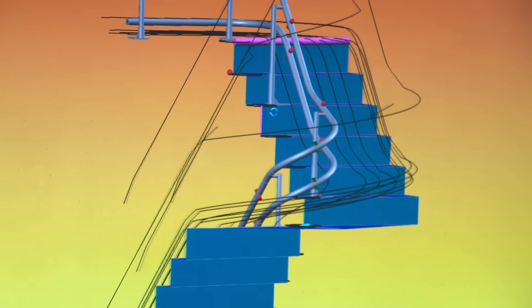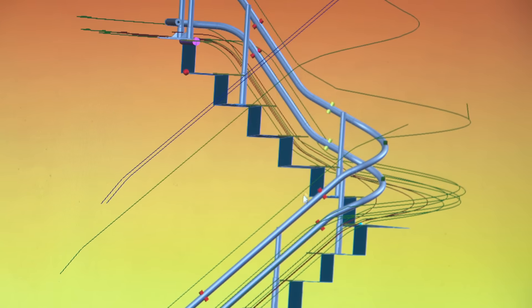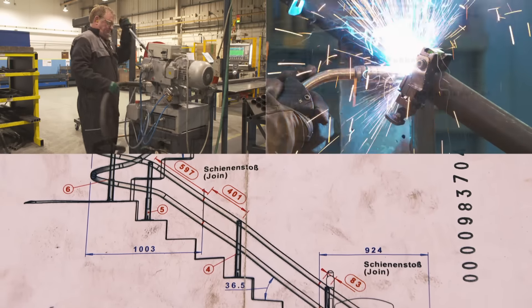Every home and staircase is different. As a result, every stairlift ordered is a unique design built from scratch. It means there's more to an engineering career at Stanner than might meet the eye.